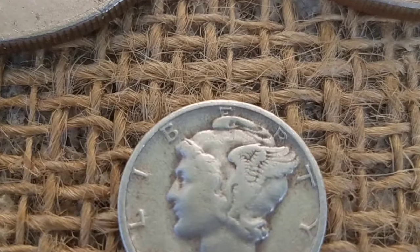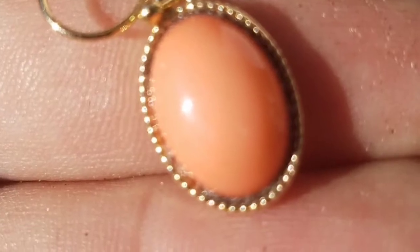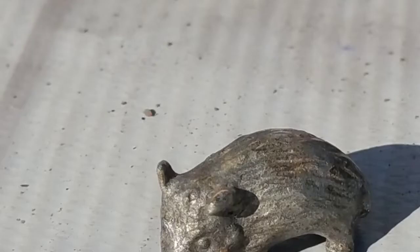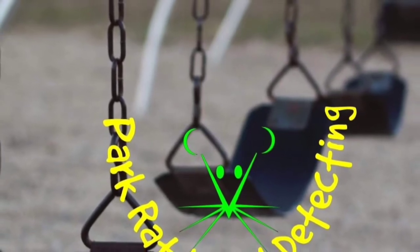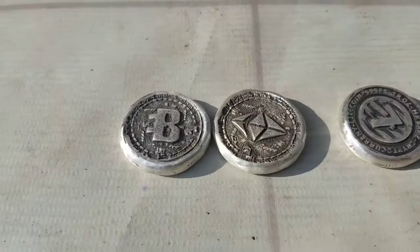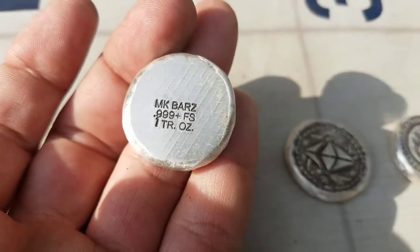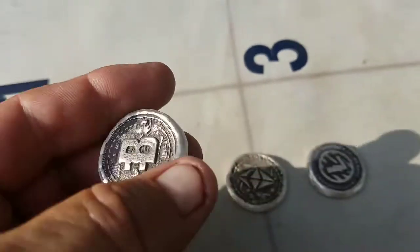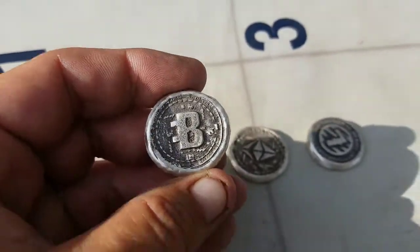I'm going to turn you around. More silver. These are some more art bar pieces — most of my favorite stuff from MK Bars. Great hand pours, every piece has its own uniqueness. This was a Bitcoin token, knockoff, whatever you want to call it, round.